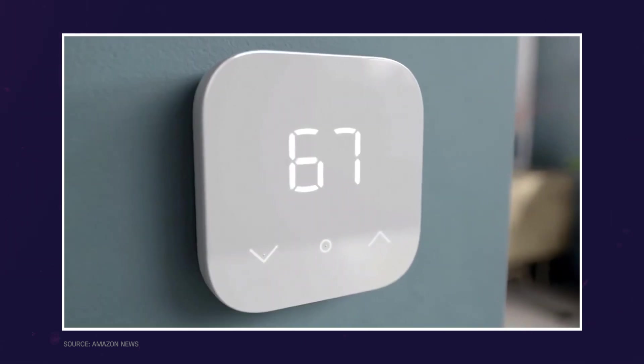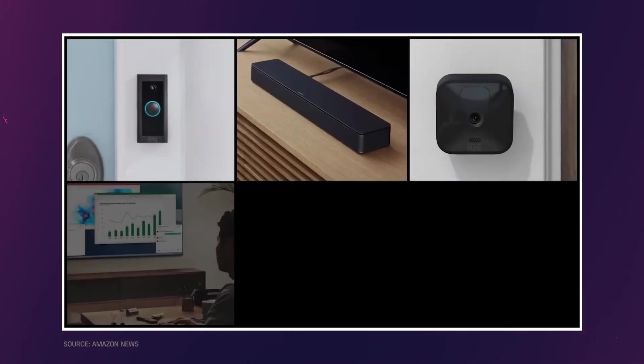Simply put, Ambient Intelligence is the idea of creating environments that are sensitive and responsive to the presence of people and can adapt to their needs and preferences seamlessly. This can be achieved through the use of various technologies such as sensors, cameras, and AI.